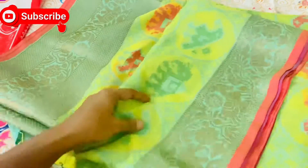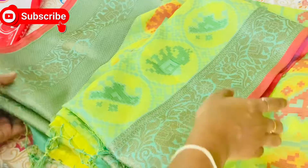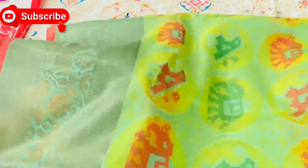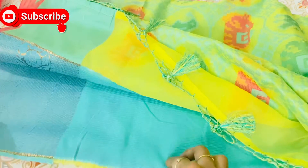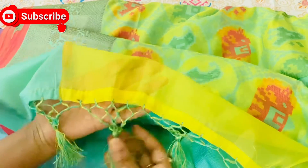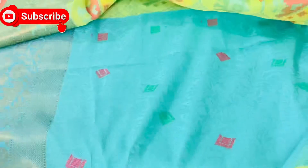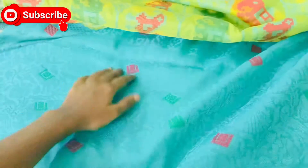It is not called print, it is also done in thread. There is one elephant, and the other side border is the same. This is a cloth, but it is not a combination. The blouse is also included.